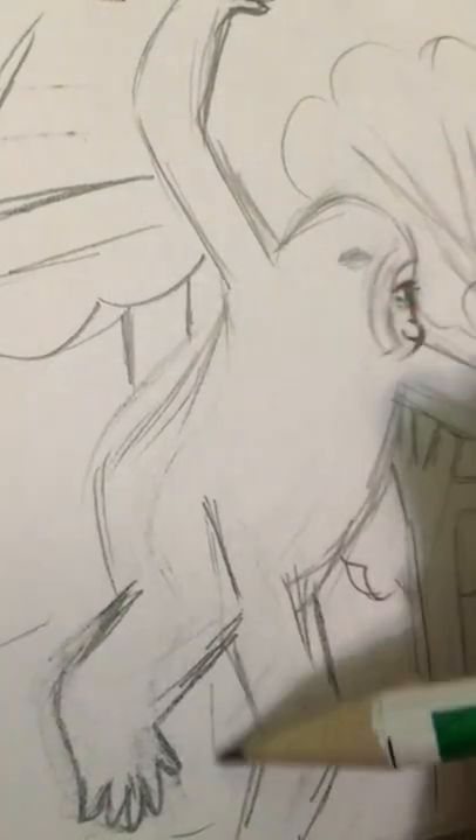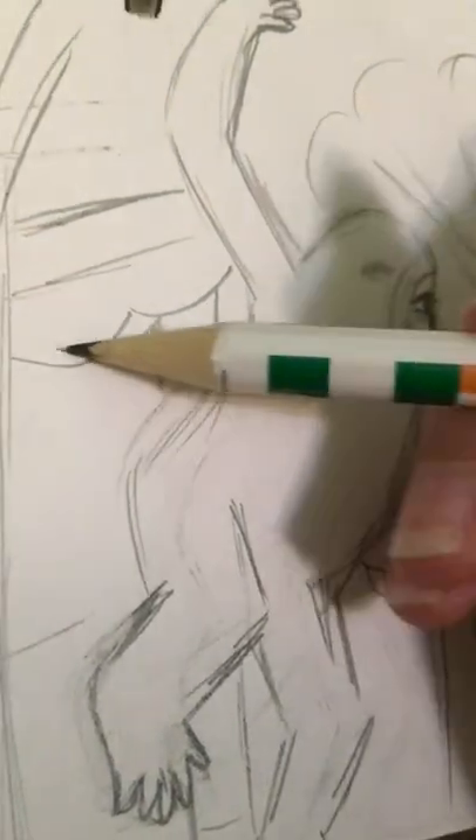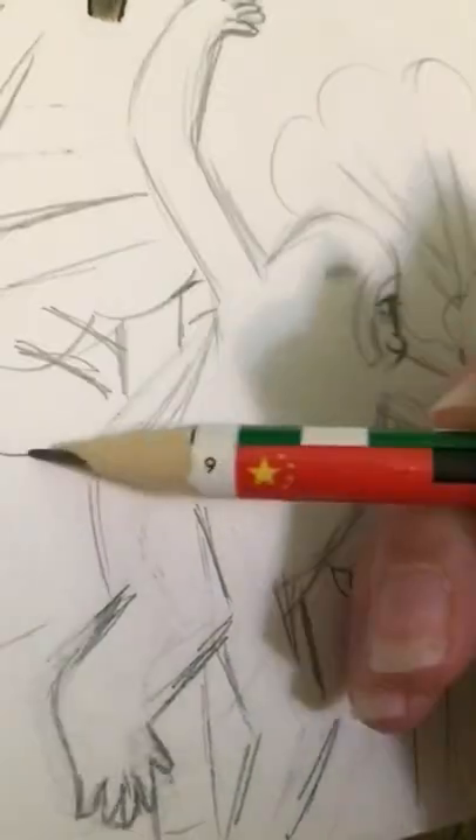Hello, it is me, Natalie, and today I am doing primary number 11, which is white-handed gibbon.